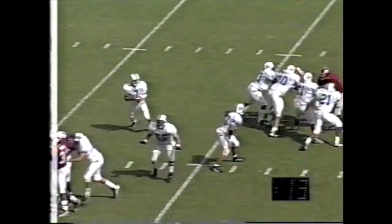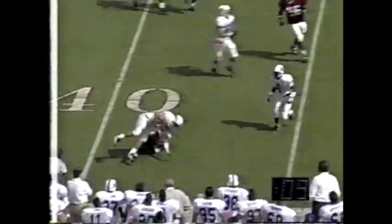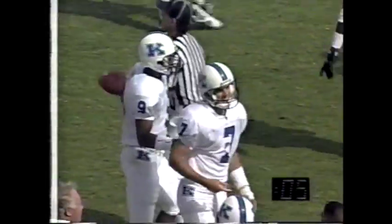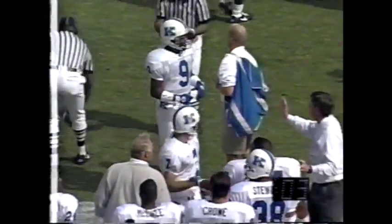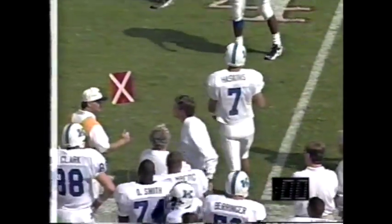Kentucky going back to pass — Billy Jack Haskins has room to run. And he looks to get out of bounds, but does not. And that should end the first half. Kentucky will go into the locker room tied at seven.